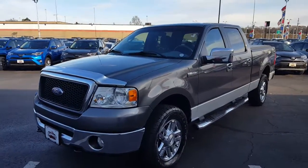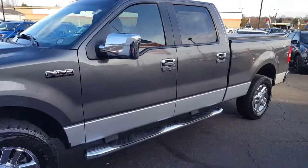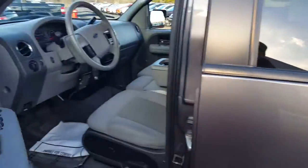Here we have a 2006 Ford F-150 XLT with only 86,000 miles on the odometer. This truck was very well cared for, as you can see. Beautiful both inside and out.